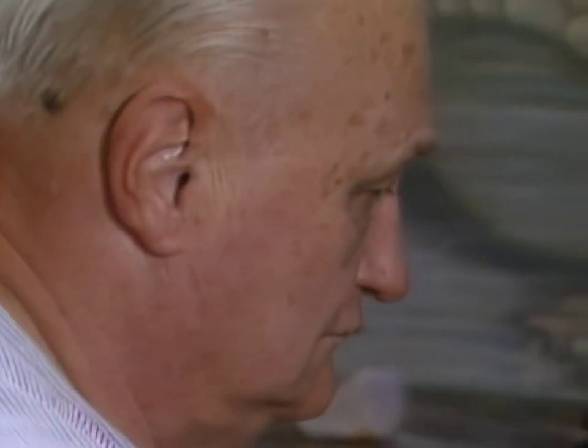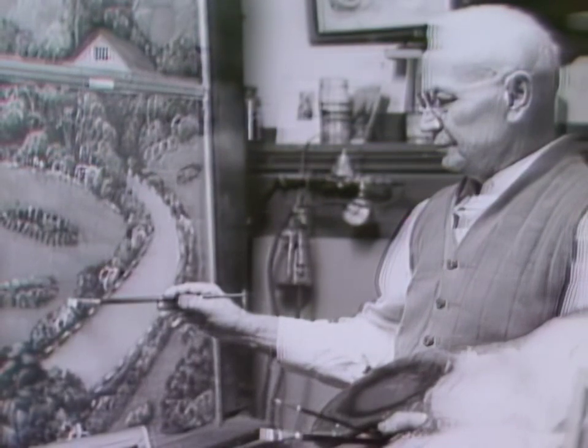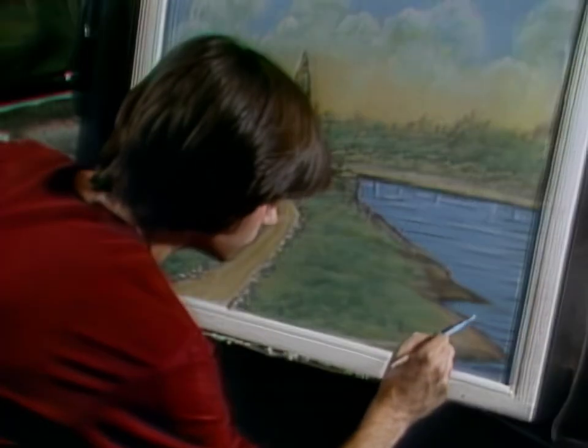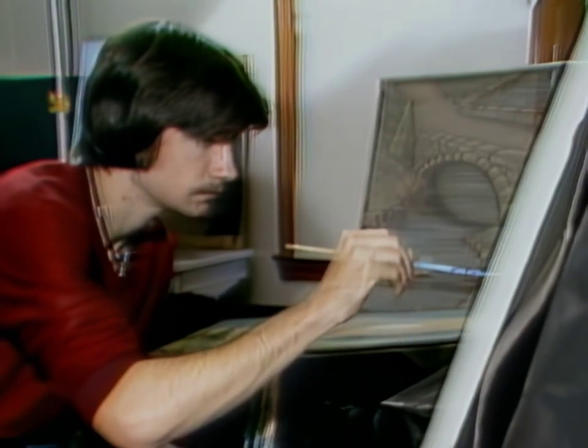Albert himself has only been painting screens for three years, but his father William began this unusual art form in 1913. Today, a dozen artists are perpetuating screen painting here, including John Octavec, Albert's 18-year-old nephew.